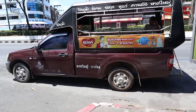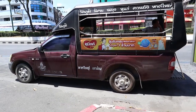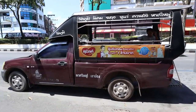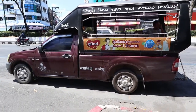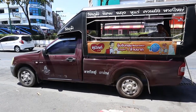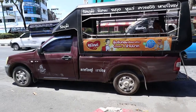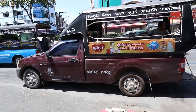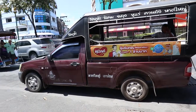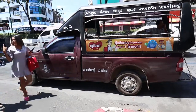Song is the Thai word for two, and taew is row — there are two rows of seats in the back. For some reason, expats in Phuket call these BART buses, but they're not called BART buses anywhere else in Thailand. You need to know where they're going, and the route is written on the side in Thai.